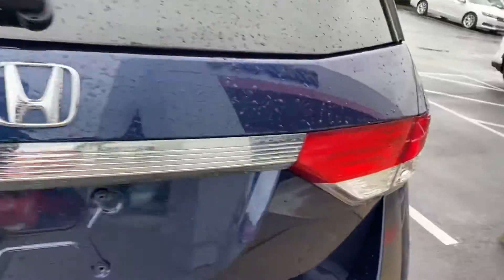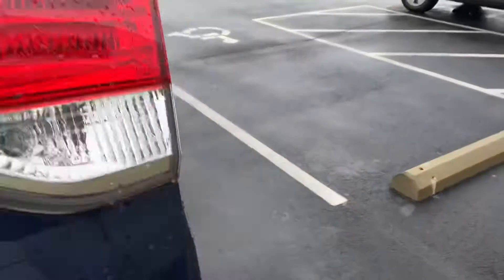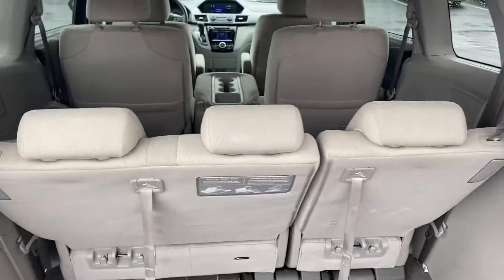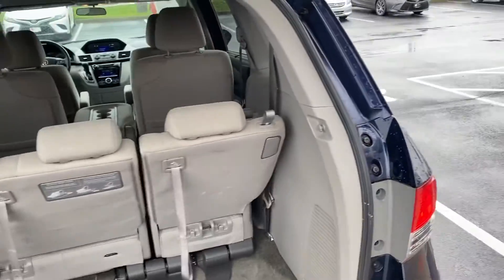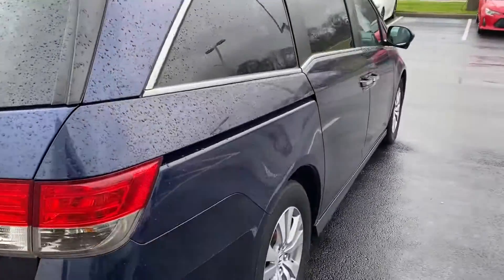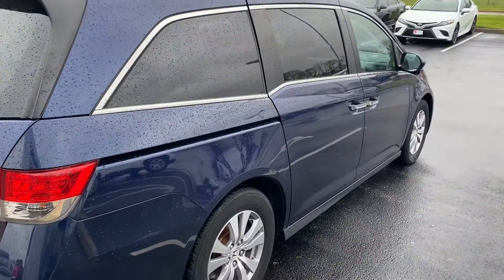Does have backup camera. Rear seats fold down flat into this little cubby hole here, give you plenty of room — plenty of room for the luggage, bicycles, a few bags of mulch, the dogs. 2014 EX, very clean. Come check it out here at Jermaine Toyota.